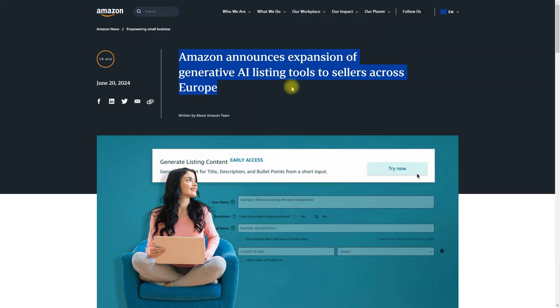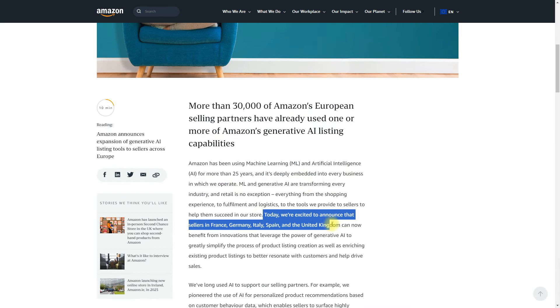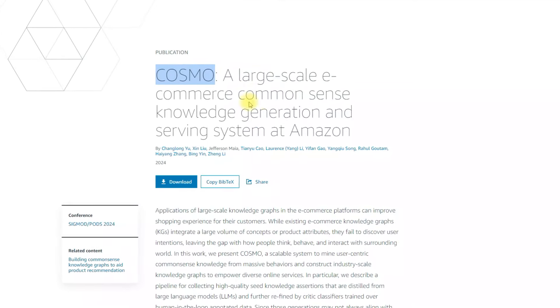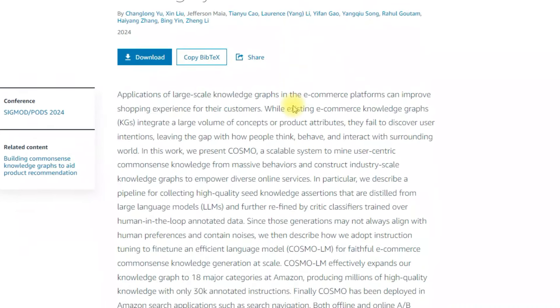Speaking of AI, another update: Amazon announced the expansion of its generative AI listing tool to sellers across Europe — it is now fully available in France, Germany, Italy, Spain, and the United Kingdom. Amazon is also planning a new AI-based algorithm named COSMO, a large-scale e-commerce common sense knowledge generation and serving system that delivers exact search results for Amazon customers. We have already published a separate video on this AI tool — the link is in the description.